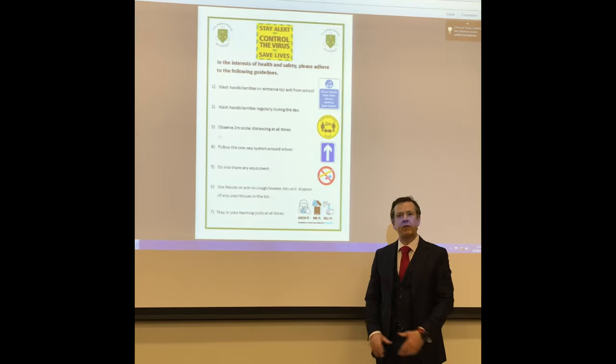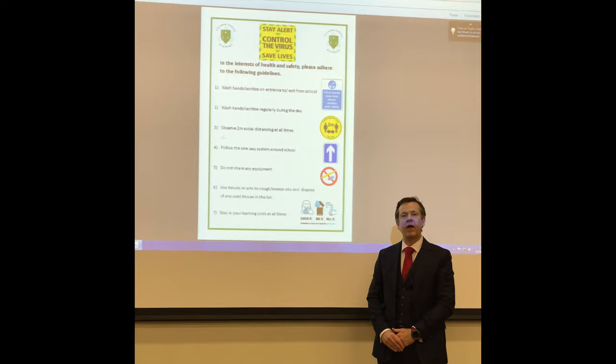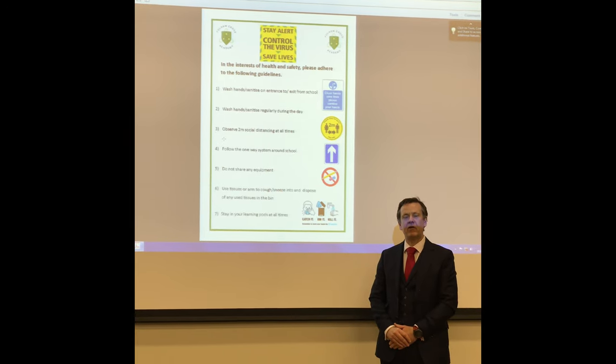Every morning when you come into the amenities hall, there will be a daily briefing, and this will be the backdrop you need to actually adhere to all these guidelines.